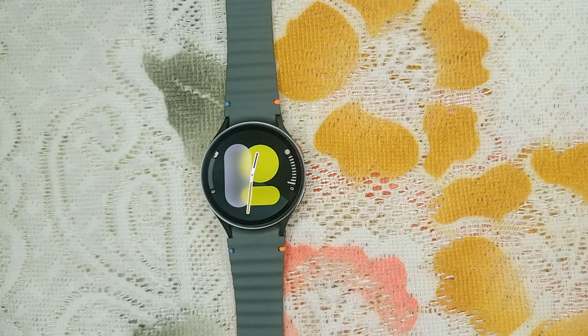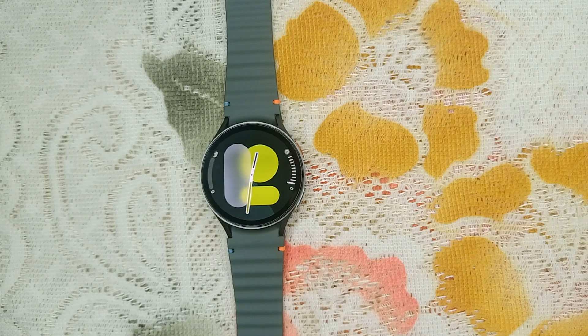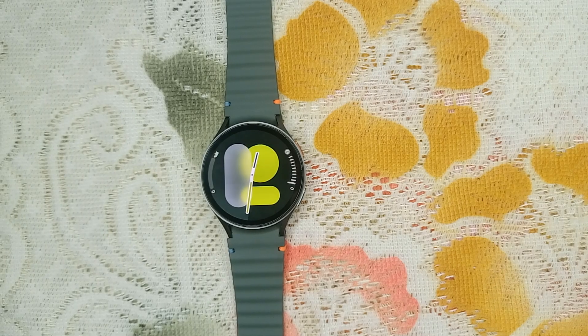Hello guys, welcome back to our YouTube channel. In today's video we will see how to fix Samsung Galaxy Watch 7 weather complication not refreshing automatically. Without wasting your time, let's get started.